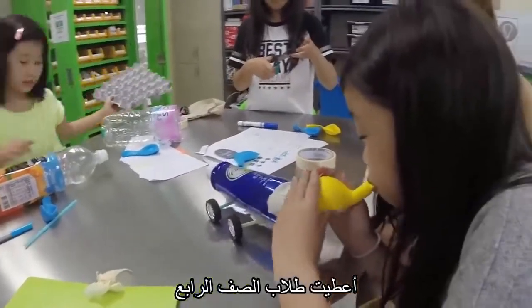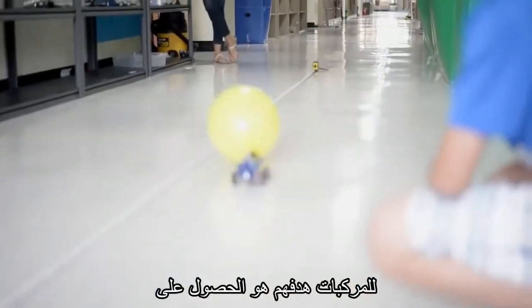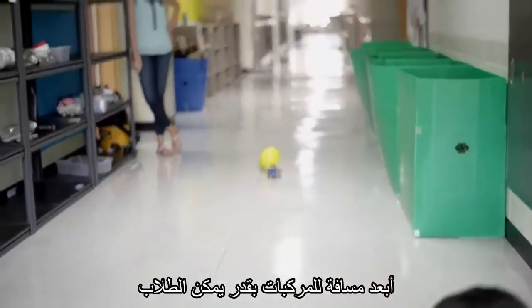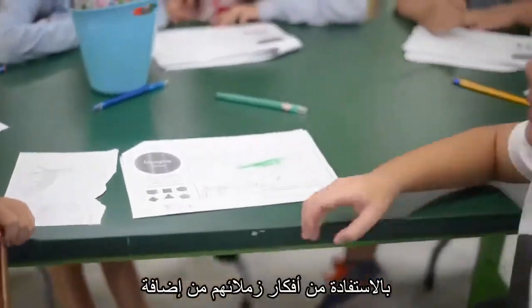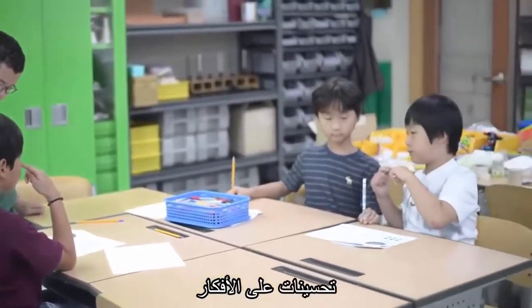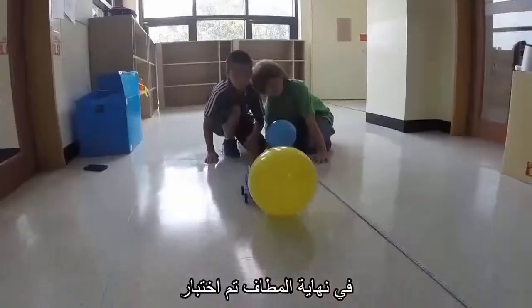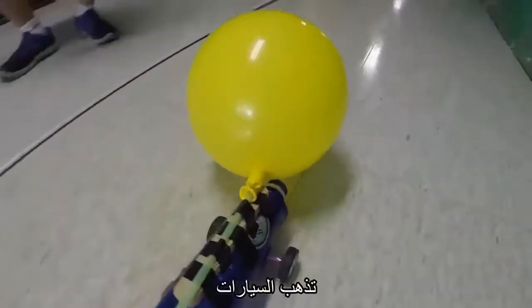The fourth graders were given the challenge of designing balloon-powered vehicles. Their goal was to have their vehicles go as far as possible. Students built upon their classmates' ideas, adding and improving upon them. They then created their vehicles in the prototype stage, ultimately testing out their prototypes in the hallway to see how far the vehicles would go.